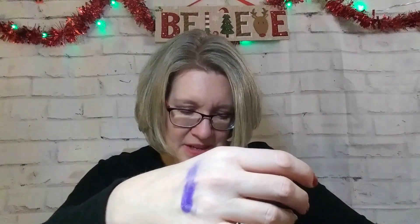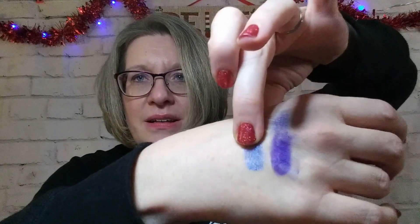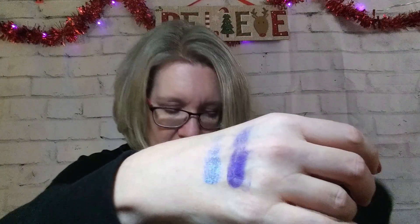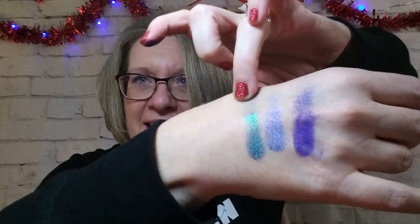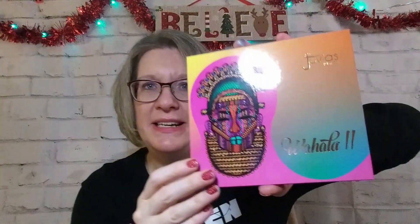Let's do some of the blues. This is kind of a bluey purple — it's called Dream. Oh yeah, that is a purple. There ain't no blue about that. This one's called Dope. It's kind of a glitter. Ooh, look how beautiful. And this one's kind of back to those greens, but it's called Money. Oh yeah. I am going to have fun with this palette. That is the Juvia's Place Wahala 2 palette. So excited to get that one at like 50% off.